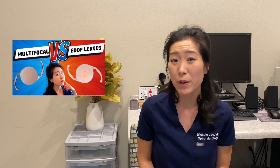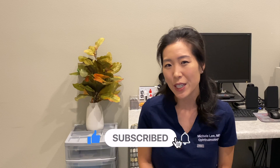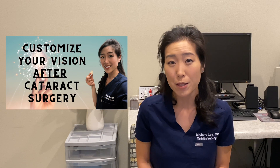You can check out my video on multifocal lenses versus EDOF lenses for more information about those two options. I hope this was helpful — I really wanted to make this video to talk about some of the updated lenses like the light adjustable lens. I also made a dedicated video all about the light adjustable lens that you can check out if you're interested. Thanks for watching and I'll see you in my next video!